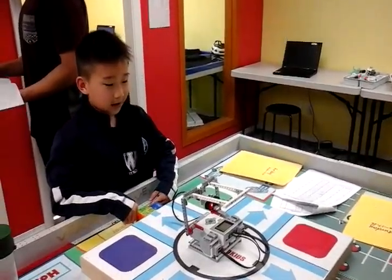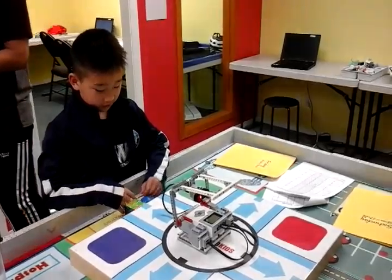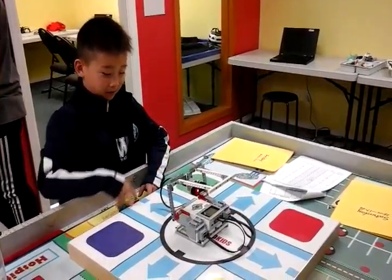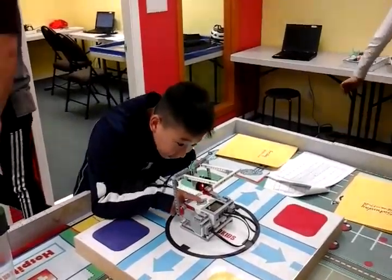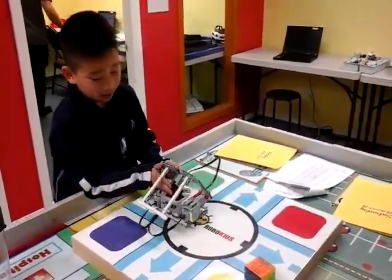Hi, my name is Jeffrey and today I'm doing the basketball, and this is how it works. You drop something there, but it's supposed to sense it here and then now it does it.